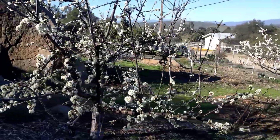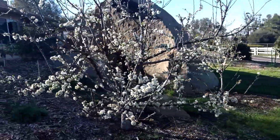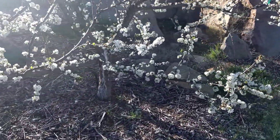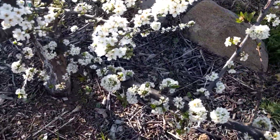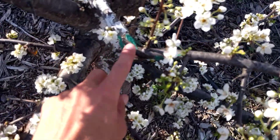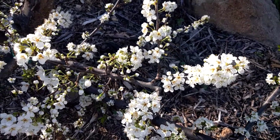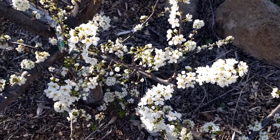This tree here is a Dappled Andy pluot, and within it I've grafted a Burgundy plum for its pollinizing capability. This branch with the blue-green paint — this is Burgundy plum — and you can see it's got a lot of open flowers, maybe 75 percent into its bloom.